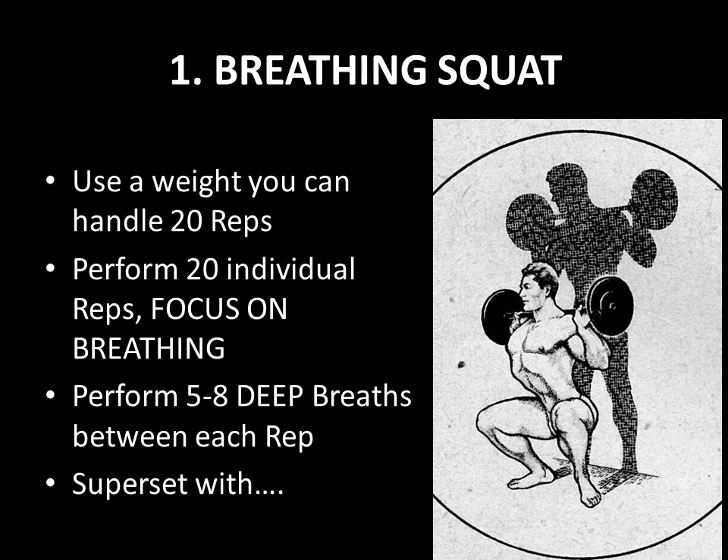Now to the routine. The first exercise, as recommended by many silver-era practitioners and authors, is the breathing squat. We're focusing on breathing, so we're going to use a weight you can handle comfortably for 20 repetitions. You perform 20 reps of the breathing squat where you take five to eight deep breaths between each squat repetition. Load the bar, take five to eight deep slow breaths, squat down and come back up, take five to eight deep breaths again, and repeat 20 times. Once you've done that, you rack the bar and superset with the next exercise.